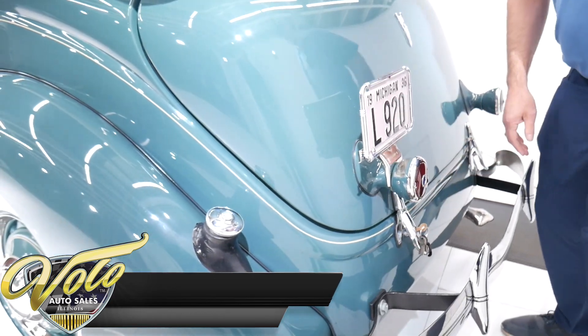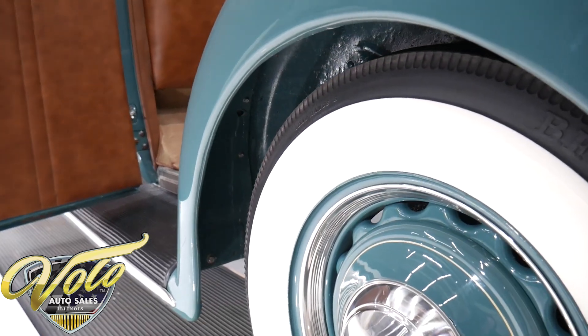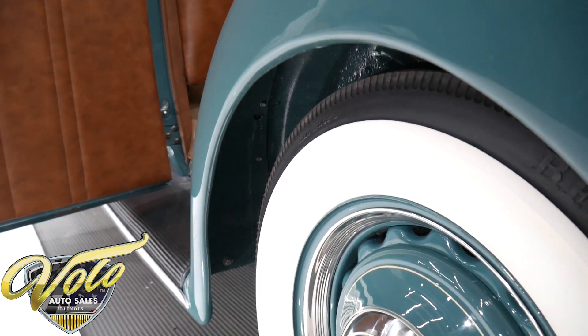Just take a quick glimpse inside the fender — you can see it's all painted green, new nuts and bolts. This was a complete restoration, body off frame.